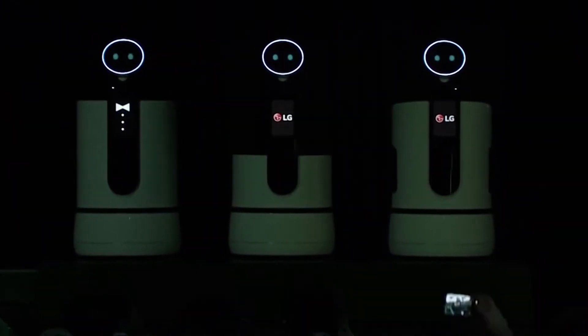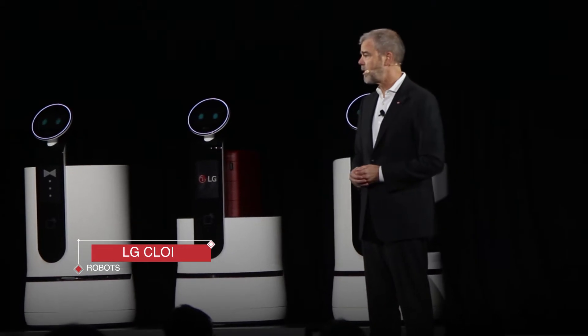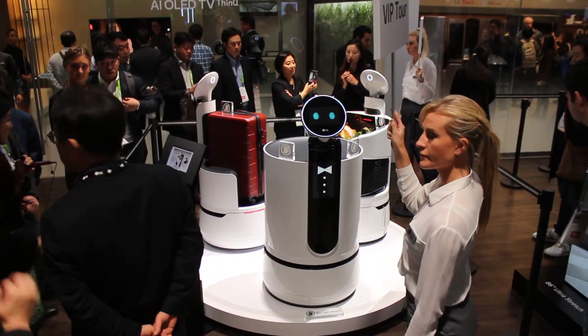While the three robots were introduced at the show, none of them were really doing anything. This was disappointing for those of us looking to see how these robots will actually work, but it's clear that this is just the beginning of LG's vision into the AI robot space.